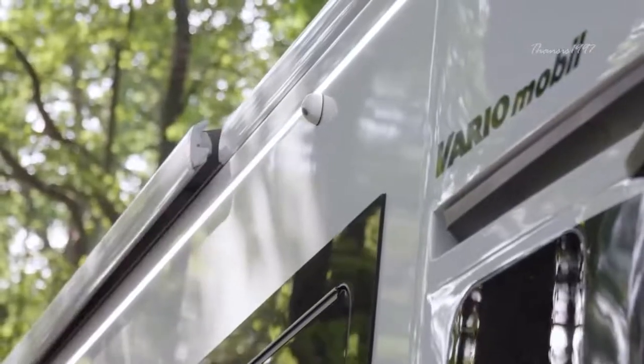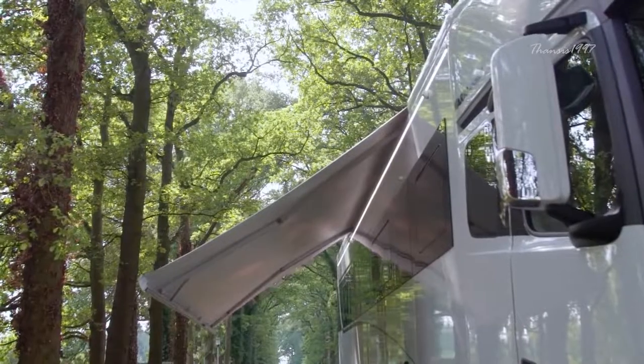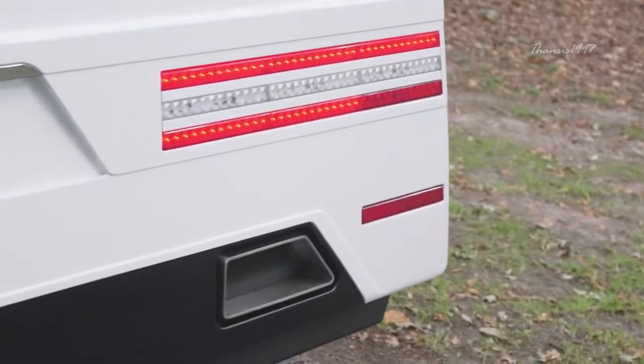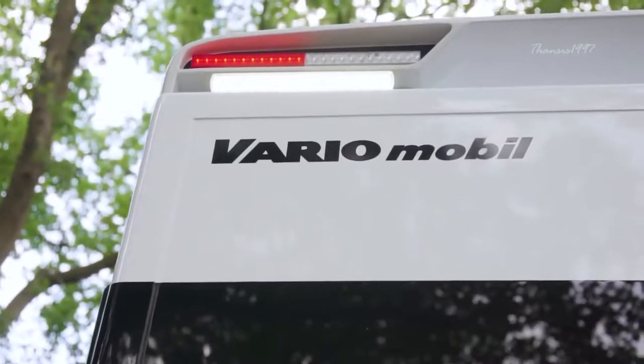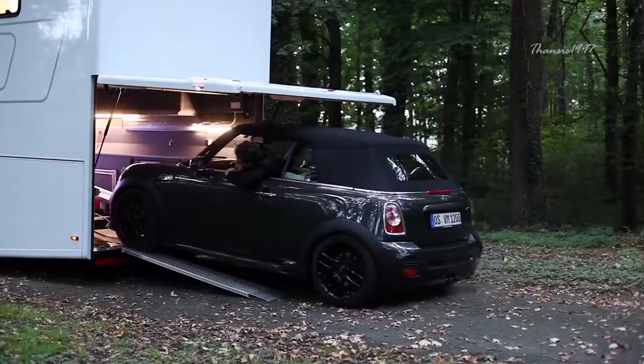Created by German company Vario Mobile, this luxurious beauty is powered by a 523 horsepower six cylinder turbo engine. It comes equipped with a unique hydraulic ramp where you can slide in or out your desirable car.